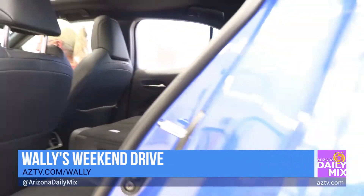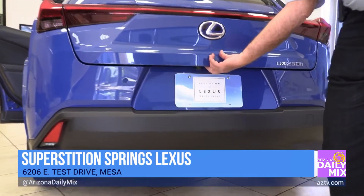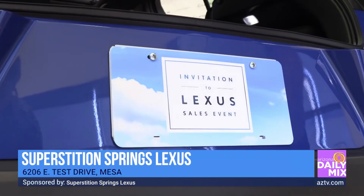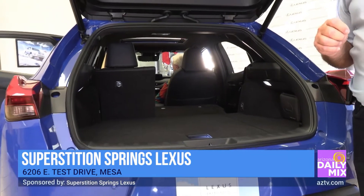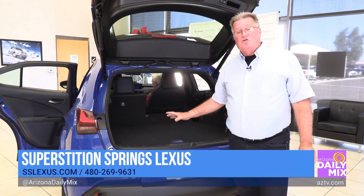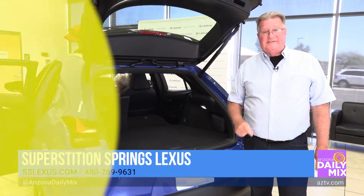In the back, there's an invitation to a Lexus sales event here at Superstition Springs Lexus. This is the time to come out, check out the new vehicles, and order your new vehicle. We all know what the supply chain shortage has done to us, so get out here and order — because these brand new vehicles, with all the technology, comfort, and fuel mileage, are available right here today at Superstition Springs Lexus.